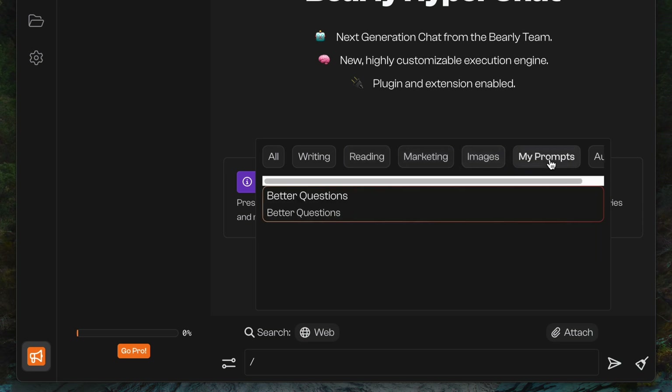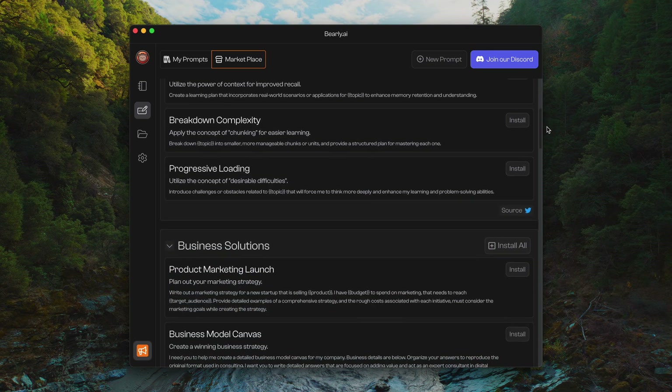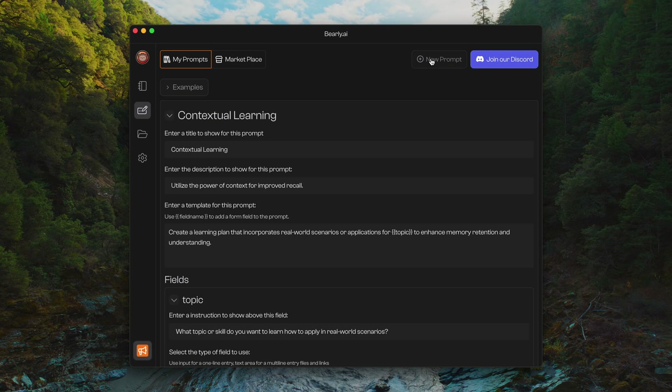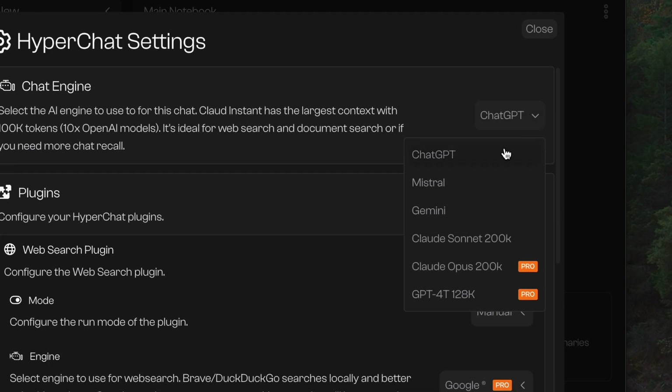It also gives people who are inexperienced with prompt engineering good results. There are different categories such as writing, reading, and marketing. Barely also has a prompt marketplace where you can install other use-case-specific prompts such as business model canvas or contextual learning. And if you're good at prompt writing, you can save your own prompt templates. What I also like is that you aren't tied to one AI model — you have access to GPT-4, Claude, Gemini, Mistral, and many more, since certain models are better at certain tasks.